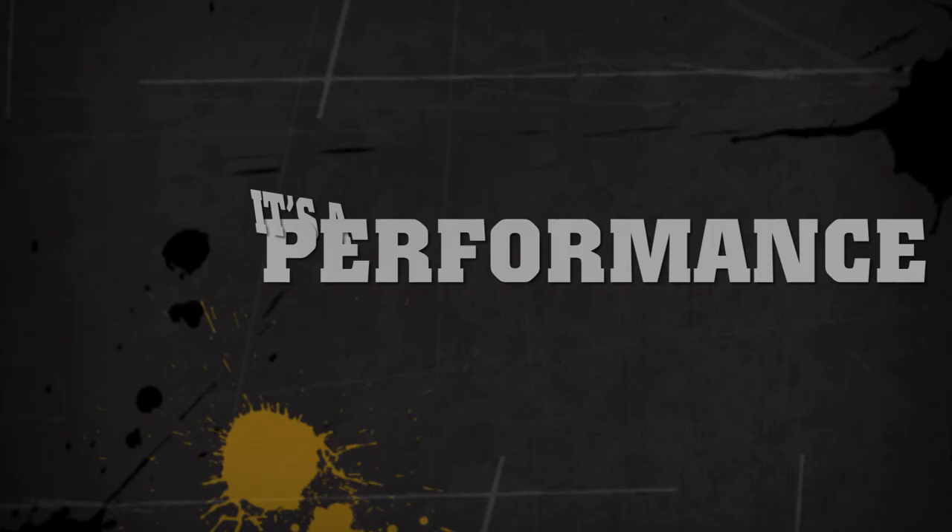AMI Attachments. It's not a job, it's a performance.